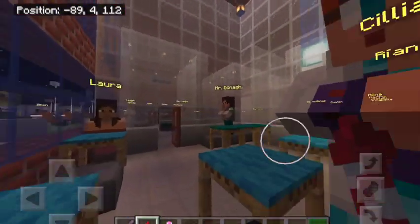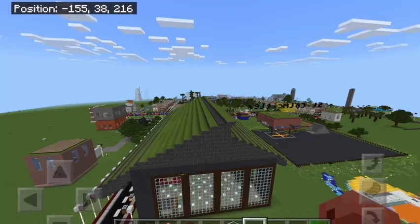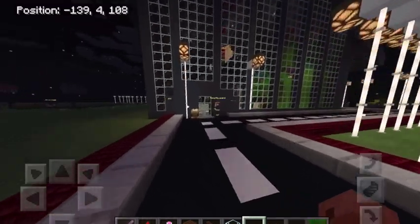Students park their bikes and e-scooters in the bicycle shelter. Packery's grass roof provides a natural habitat for bees and other wildlife. Sliding doors make this building more wheelchair accessible.